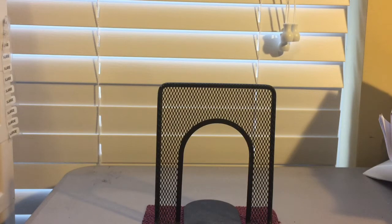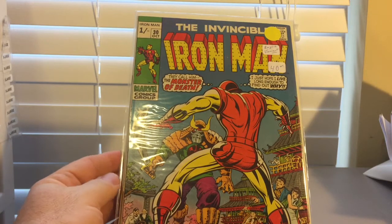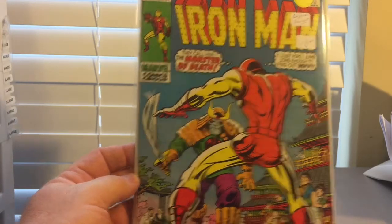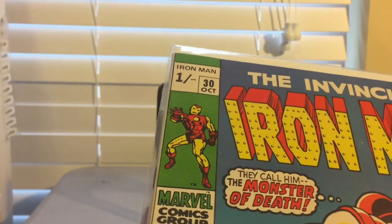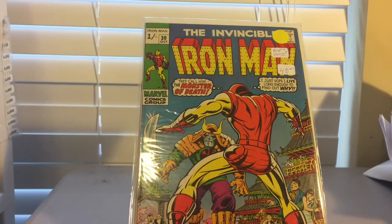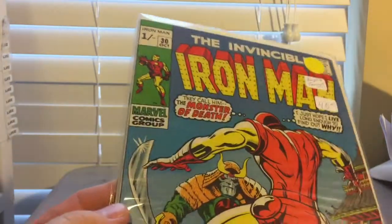Some other stuff I did pick up there that was not in the bargain bins. Here's an unusual one — the guy wanted $40 for it but I talked him down to $10. It is a UK — United Kingdom — Iron Man. You can see the weird one pence mark up here in the corner instead of the regular pricing you would see. But it's Invincible Iron Man number 30. Just an unusual book — English variant. I always like to pick up these variants, especially when you get them reasonably priced. Got this one for $10 so I think I did good. Probably able to flip that pretty easily.